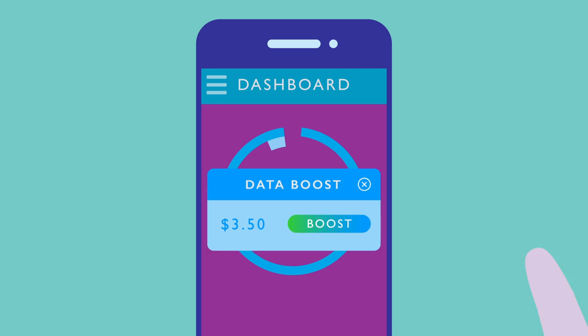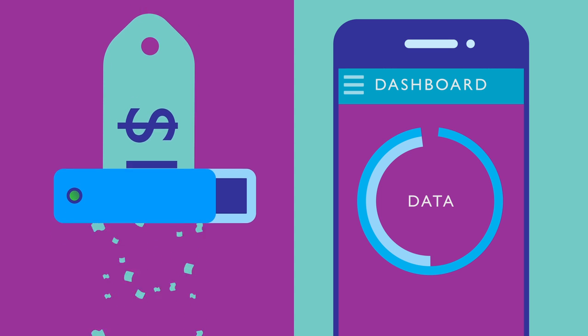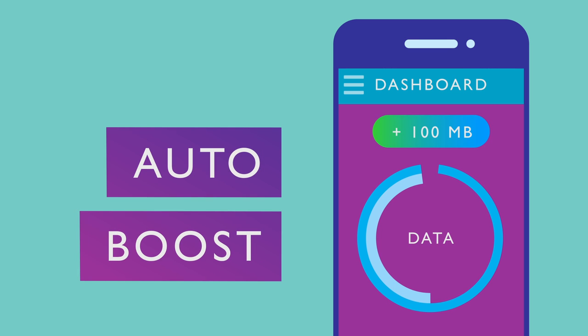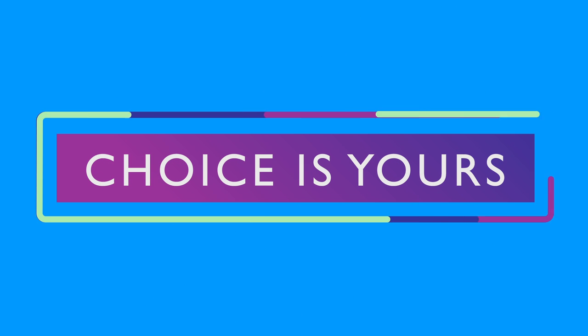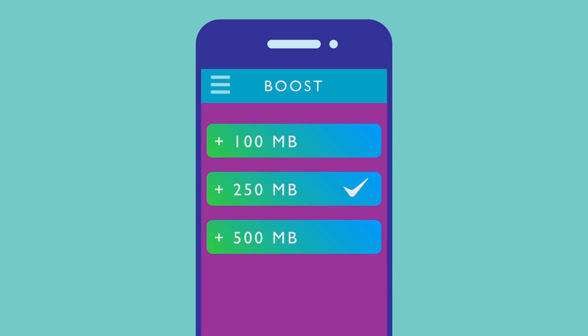Running low on data? Boost the amount of your choosing. Never be slapped with a $10 excess charge for one gigabyte when you run out. We'll auto-boost you 100 megabytes at a time if you run over. But as always, the choice is yours — turn this off in settings if you choose and manually boost as needed.